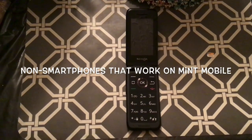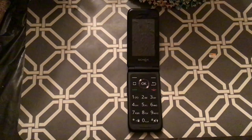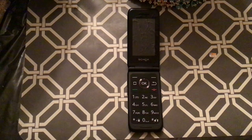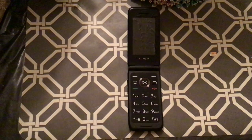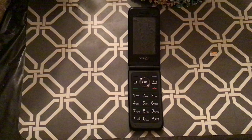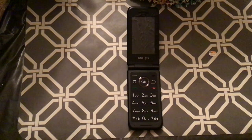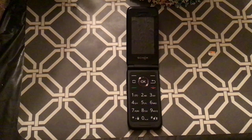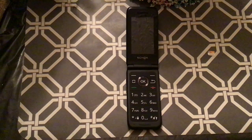Hey there again, Erica Swarty Daisy. Quick video on non-smartphones that work on Mint Mobile. I've been looking for a couple of phones that I can use for my mom so she can switch over to Mint Mobile service. This is a difficult process because Mint Mobile allows you to bring your own device, but it has to be unlocked. So you can't use TracFone, you can't use Verizon, you can't use any of the other brands out there unfortunately because they're all locked to carrier.